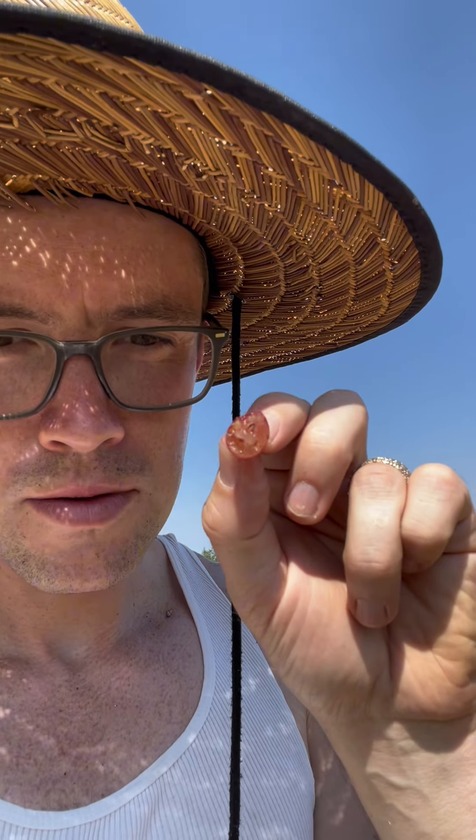Much sweeter. Much better flavor profile. If you can only grow one, grow the gooseberry. Forget the Jostaberry. I usually just let the birds eat them, because they're sour.